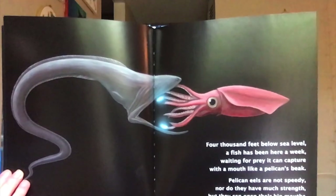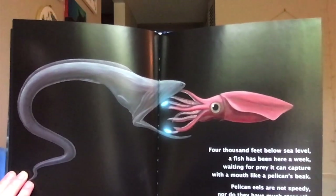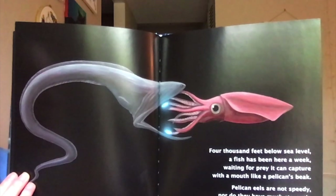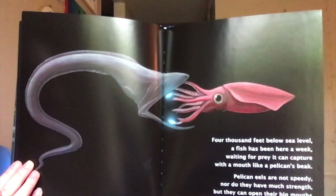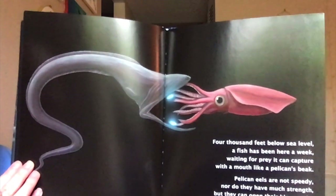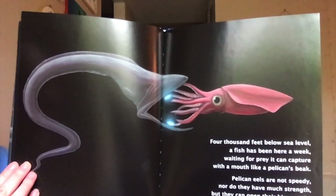4,000 feet below sea level, a fish has been here a week, waiting for prey it can capture with a mouth like a pelican's beak. Pelican eels are not speedy, nor do they have much strength, but they can open their big mouths to swallow prey about their same length.